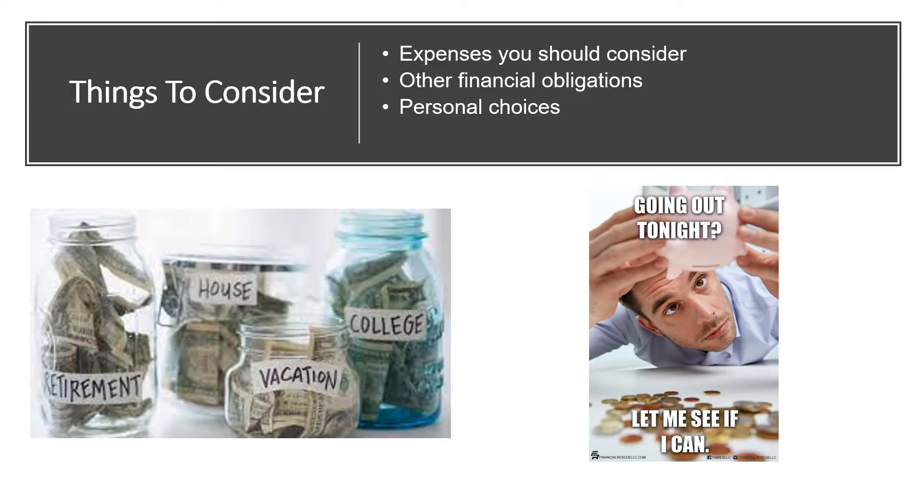Expenses you should consider when creating your budget: there are the essentials — these are expenses that you absolutely cannot live without, such as rent, utilities, food (not eating out), transportation, cell phone, minimum monthly loan or credit card payments, insurance (whether home, health, or car), and any other essential bills, child expenses, and pet expenses.